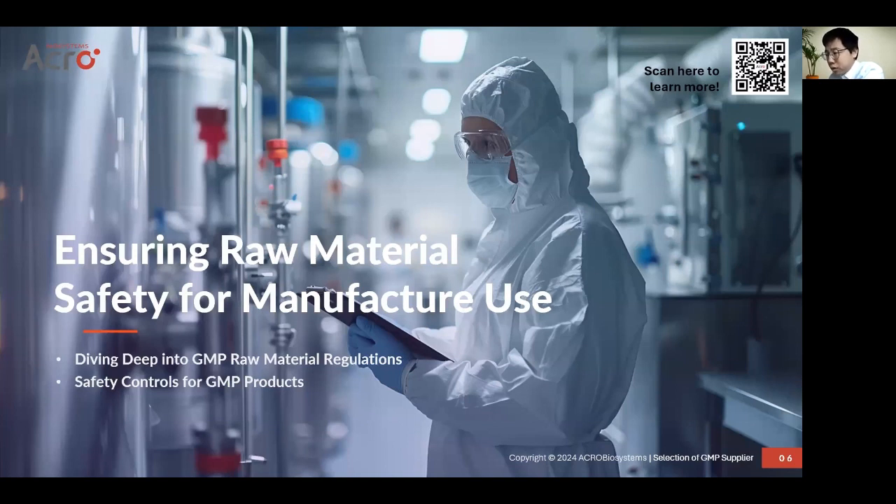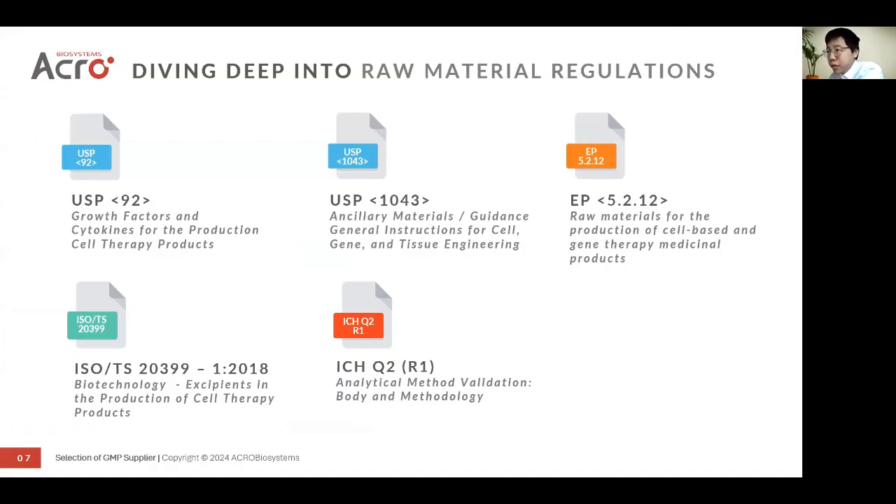Let's dive deeper into GMP raw material regulations. It's very common to see USP <92> and USP <1043> either on the FDA's website or in some newsletters or public materials. In the EU, it is EP 5.5.2.12. These chapters and regulations highlight or emphasize that qualified GMP raw materials must meet the standards for quality, purity, and bioactivity level, and they should be consistent across different batches. They must have specific steps to remove or prevent contaminations and residuals, and finally ensure that safety and quality meet the criteria.